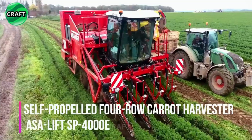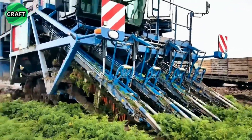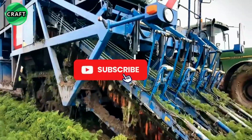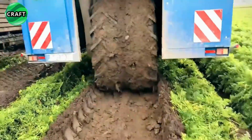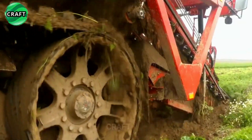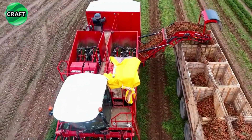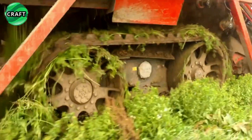The self-propelled four-row carrot harvester ASA Lift SP-4000 is designed for efficient and precise carrot harvesting, specifically for large-scale commercial carrot growing operations. Founded in 1936, ASA Lift is now part of the Grimme Group, offering a wide selection of equipment for harvesting vegetables including cabbage, beets, onions, and carrots. The SP-4000 is equipped with a powerful 9-liter John Deere 6090C 550 Stage V diesel engine delivering 425 horsepower, with a hydraulic drive system and TerraTrac chassis for flexibility and maneuverability.